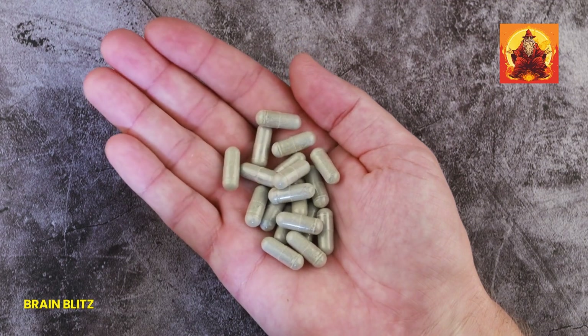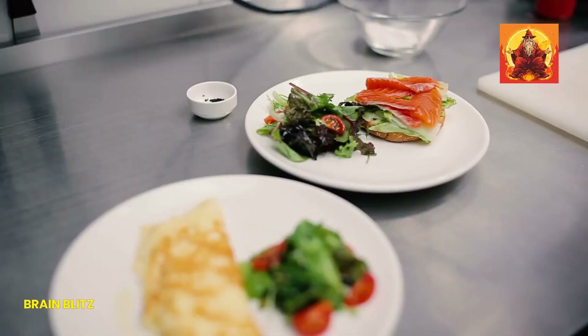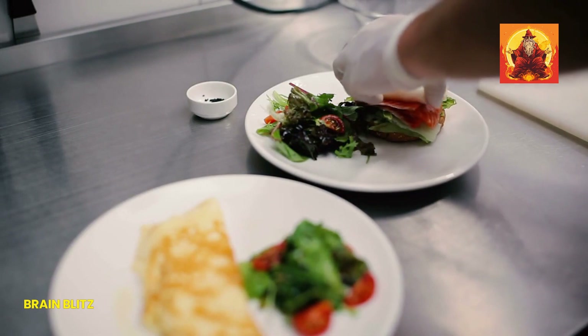These 7 foods are all fantastic options to help you naturally boost your iron levels. Incorporate them into your meals, and you'll be on your way to feeling more energetic and healthy in no time.